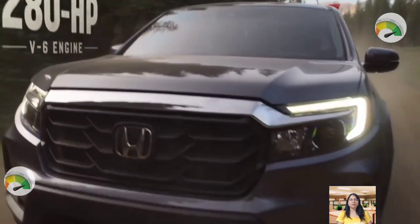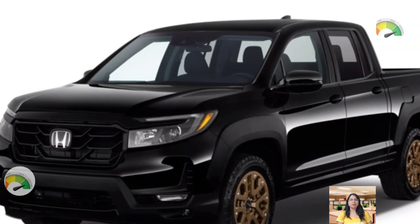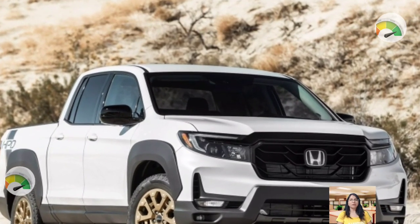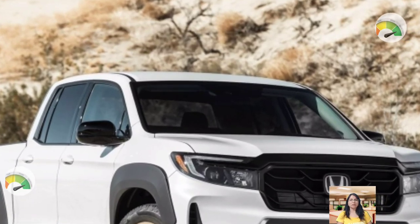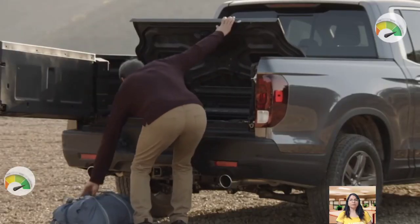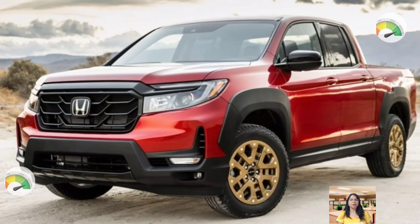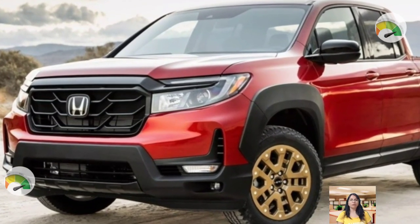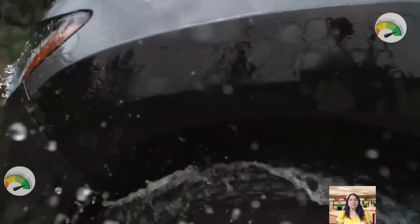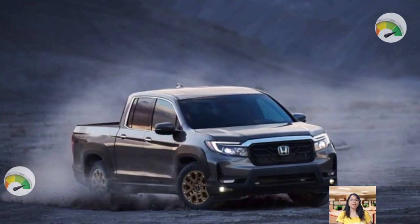The Trail Sports variant is expected to offer better off-road capabilities and a more rugged design. The lifted suspension, unique stabilizer bars, different spring rates, and special damper tuning will provide improved off-road performance. Skid plates will protect the underside of the vehicle, and the exclusive 18-inch wheels wrapped in Continental Terrain Contact A/T tires will provide improved grip on rough terrain. The Trail mode will optimize the vehicle's performance on off-road terrain, while the Trail Watch camera system will provide a view of the terrain ahead. The exclusive Trail Torque logic will send up to 75 percent of available power to the wheels with the most traction, ensuring the vehicle maintains its grip on uneven surfaces.